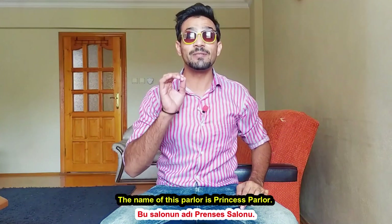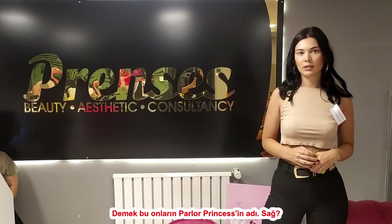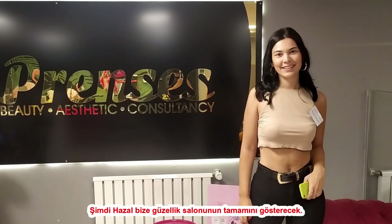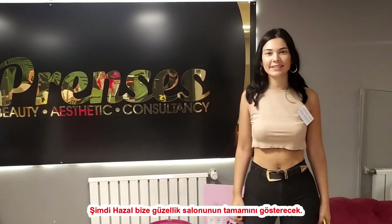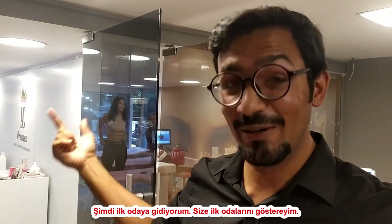The name of this parlor is Princess Parlor. So guys, this is the name of their beauty parlor — Princess. Now Hazel will show us the whole salon. Right now I am going towards the first room, so let me show you their first room.